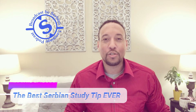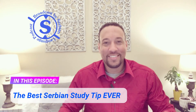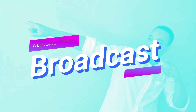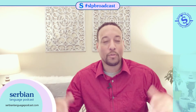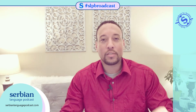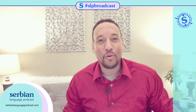Hello, and welcome to the broadcast by Serbian Language Podcast. In this episode, I'm going to teach you the best Serbian study tip ever. Hi guys, Cam here with Serbian Language Podcast, and welcome to the broadcast. In this particular episode, I'm going to teach you the best Serbian study tip ever. Let's just get right down to it.